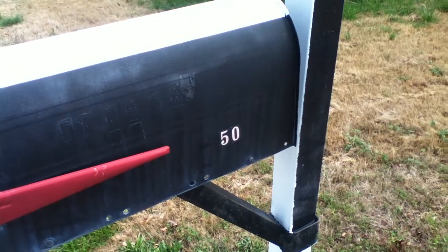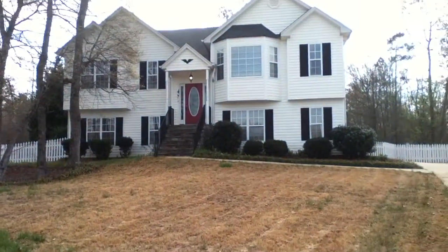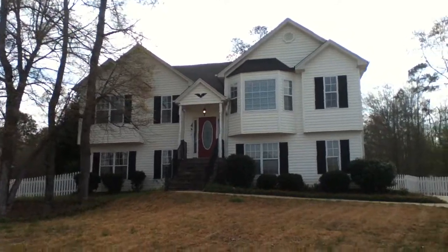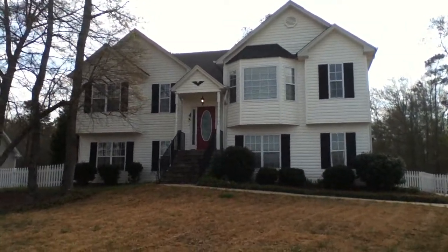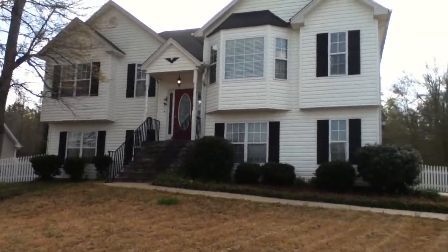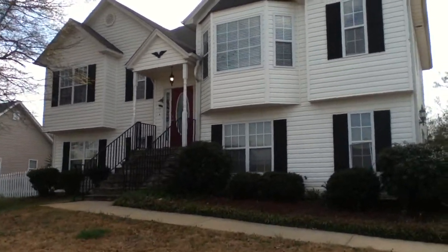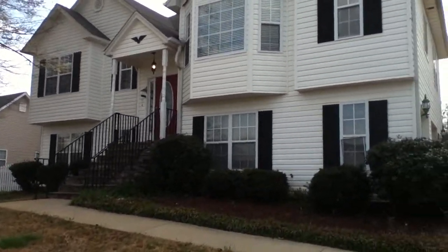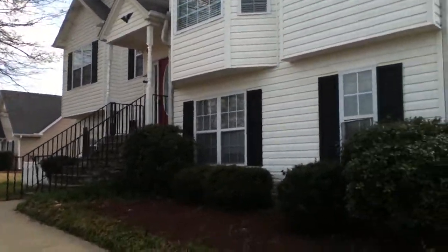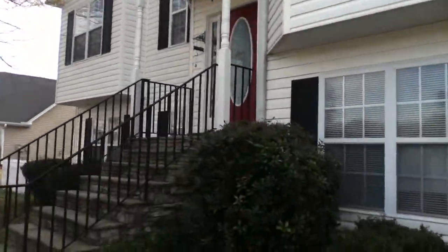Hello everyone and welcome to another available Bravo property. Today we are at 50 Stevens Way in Covington, Georgia. This is a beautiful traditional split-level home with plenty of room, lots of renovations — new paint, new floors. This house has got two master bedrooms. I'm going to take you over here and show you all that this house has to offer.